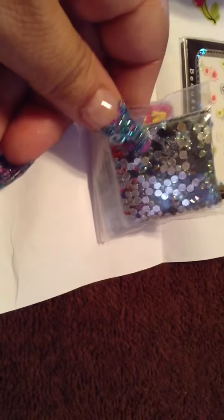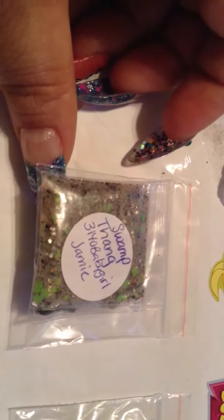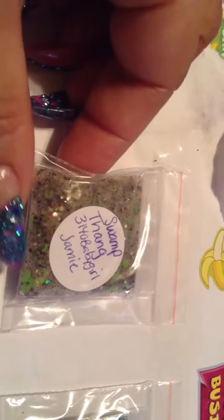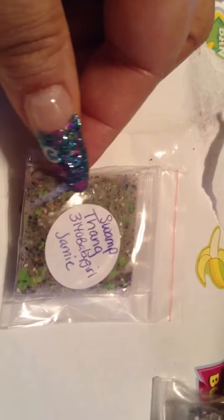And she sent a whole bunch of rhinestones. She even sent some square ones. And then this one is Swamp Thing. I don't know how pretty that is. I like that green right here. She put green, teal - I mean not teal, I'm trying to say beige. I don't know why I said teal. Black and orange in there.